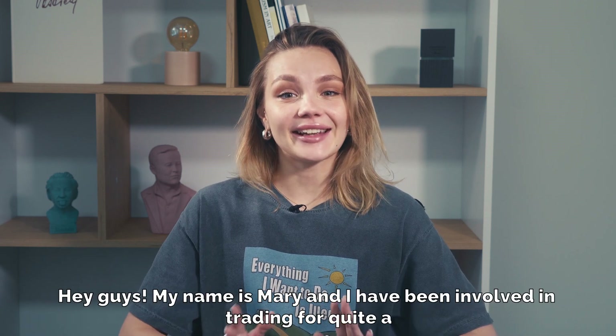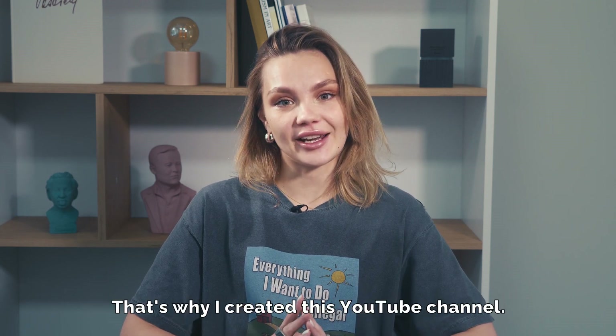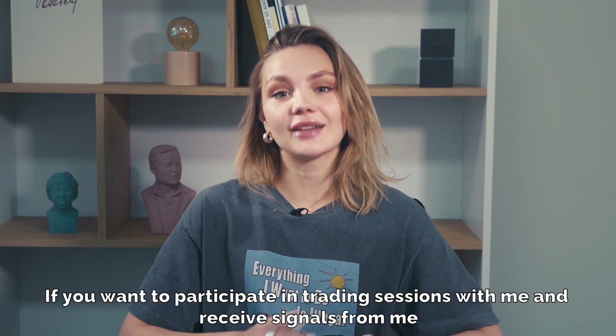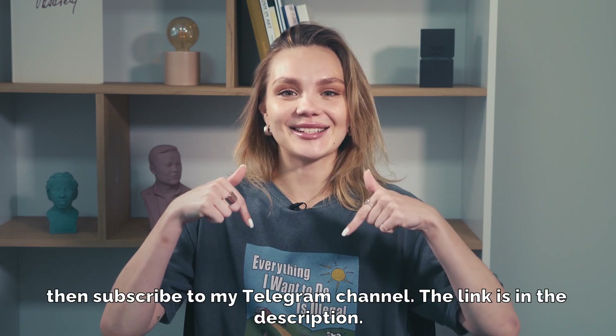Hey guys! My name is Mary and I have been involved in trading for quite a while and want to share my knowledge with someone else. That's why I created this YouTube channel. If you want to participate in trading sessions with me and receive signals from me, then subscribe to my Telegram channel. The link is in the description.